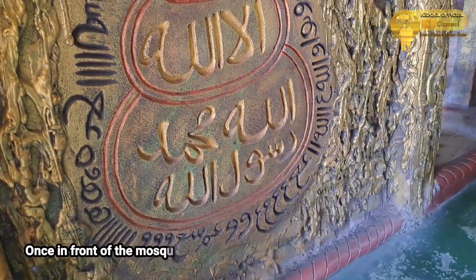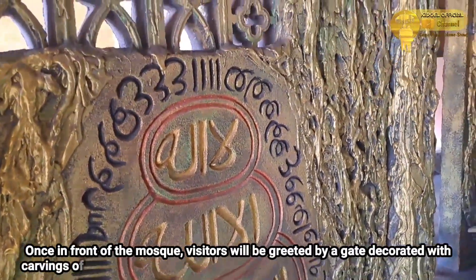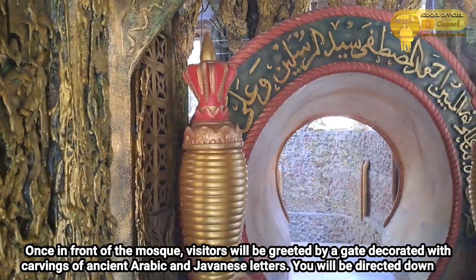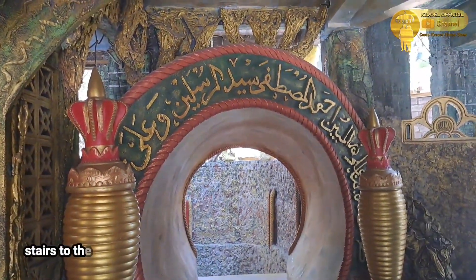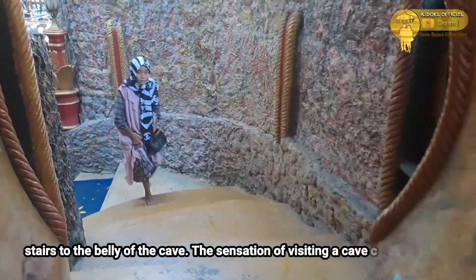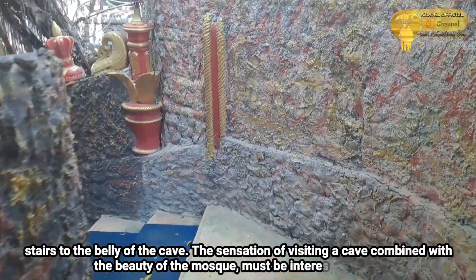Begitu sampai di depan masjid, pengunjung akan disambut oleh gapura yang dihiasi ukiran huruf Arab dan Jawa kuno. Kalian akan diarahkan menuruni anak tangga menuju perut goa. Sensasi mengunjungi goa berpadu dengan keindahan masjid pasti tentunya sangat menarik.